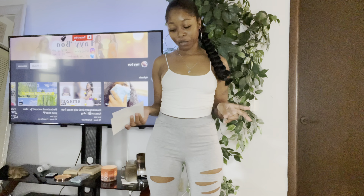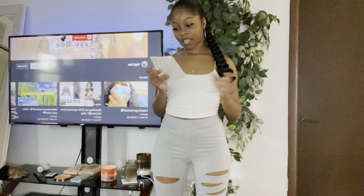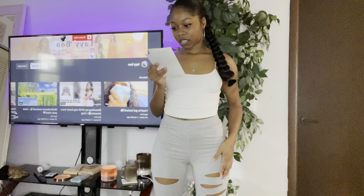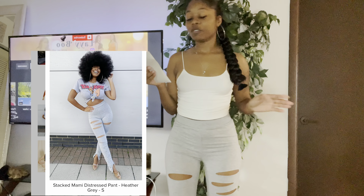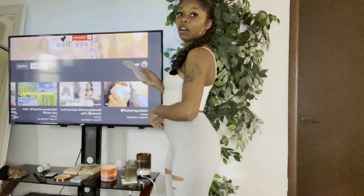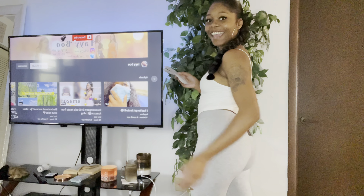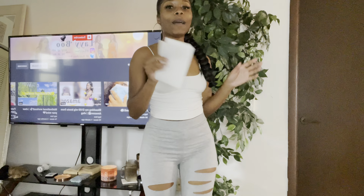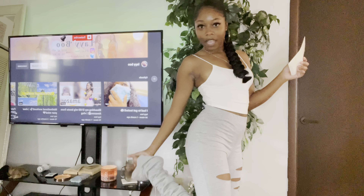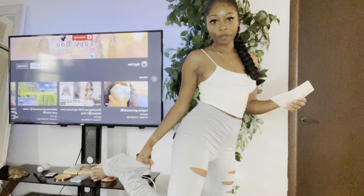So this is outfit number two. This is the Stacked Manny distressed pants in a size small. I am 5'2" — this is how long they are on me. They can go longer, but they are a perfect fit. So if you know that you're around my size, get maybe a small — depends on how your butt and your hips is, you know your body.